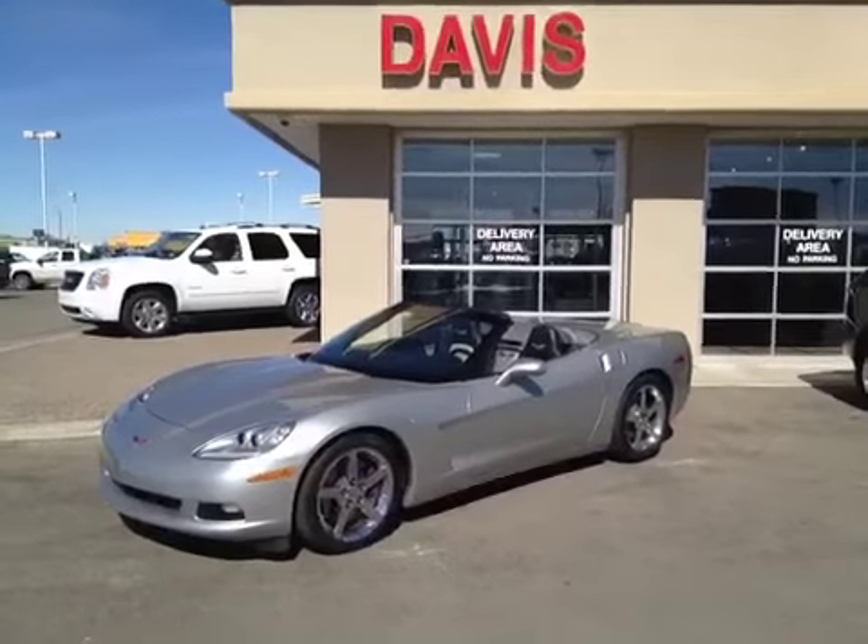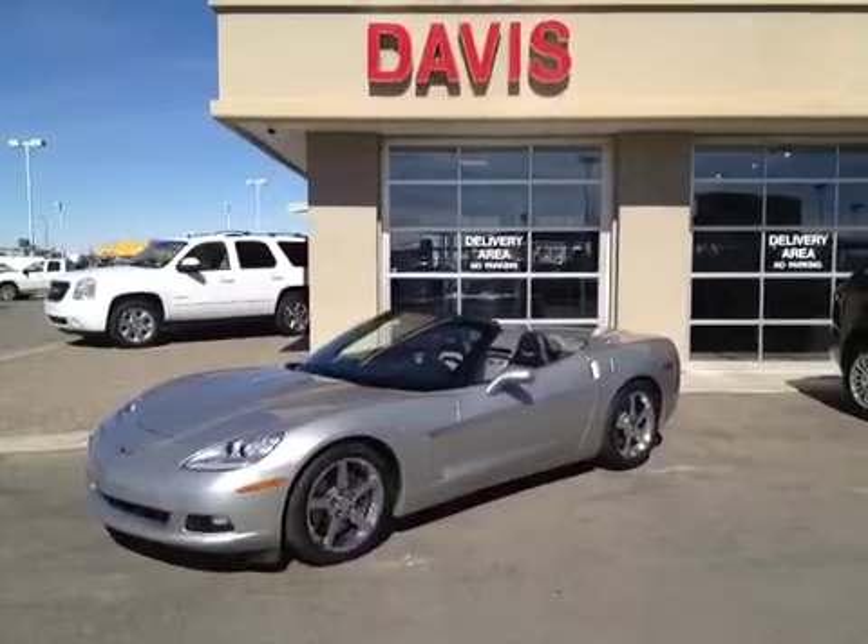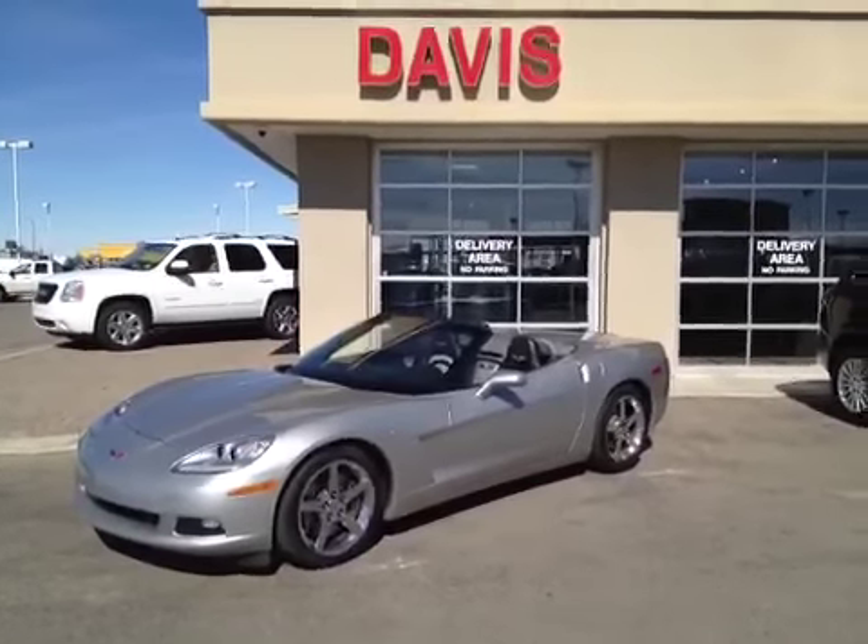Once again, this is stock number 120532 — a 2007 Chevrolet Corvette in sheer silver.